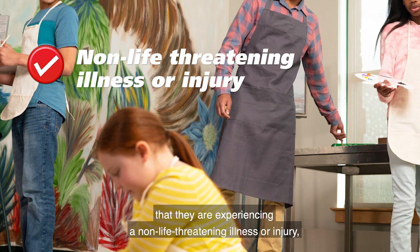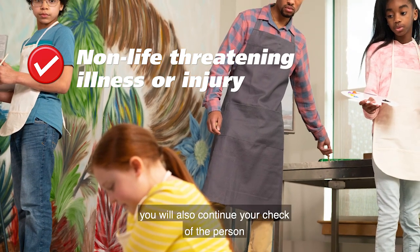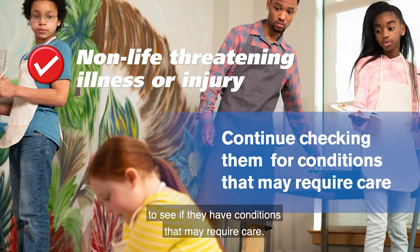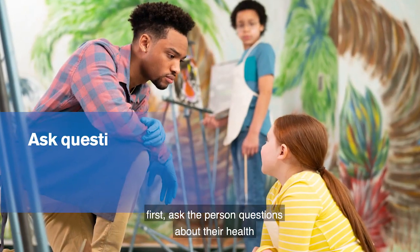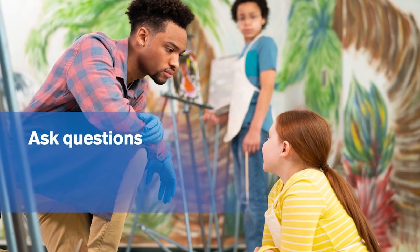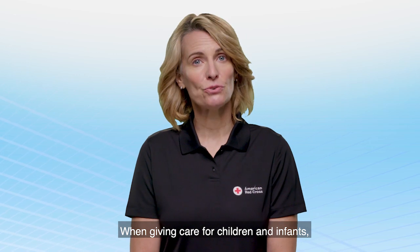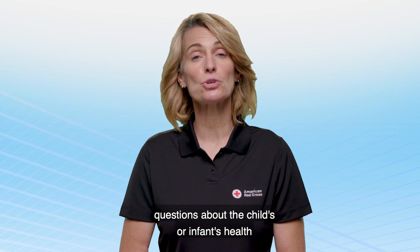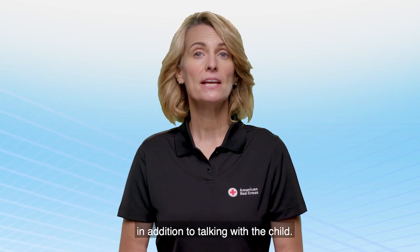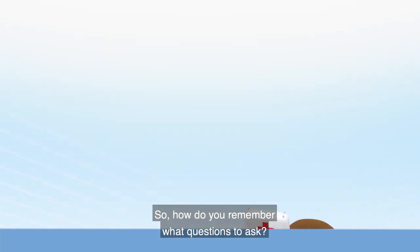If your initial check reveals that they are experiencing a non-life-threatening illness or injury, you will also continue your check of the person to see if they have conditions that may require care. To continue your check, first ask the person questions about their health and what is wrong, and then check them for signs of illness or injury. When giving care for children and infants, you'll often need to ask the parent or guardian questions about the child's or infant's health and signs and symptoms, in addition to talking with the child.